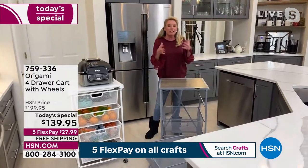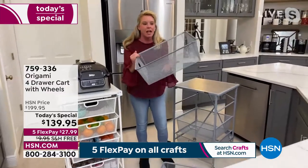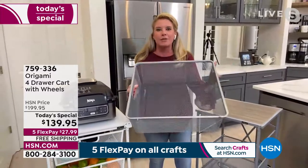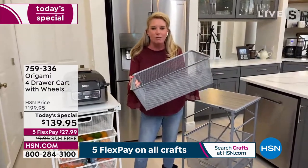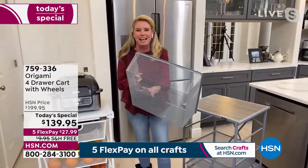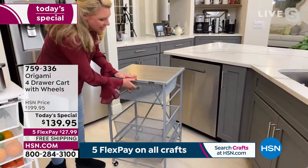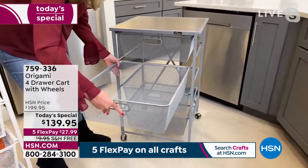Absolutely — those drawers are so deep, you can get so much stuff in there. I love the fine mesh — nothing falls through. If you're using it for crafting and a bag of sequins busts open or beads go everywhere, they're not all going to fall through. Also, powder-coated steel means it won't rust, chip, or corrode. So if you're using this in the bathroom and taking steamy hot showers, you don't have to worry about it breaking down. Just take the drawers out, unfold, slide the drawers back in — that's your assembly.